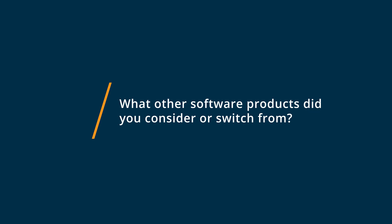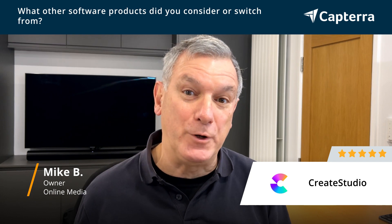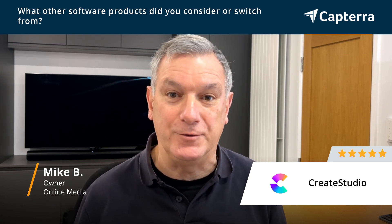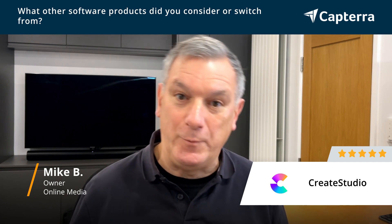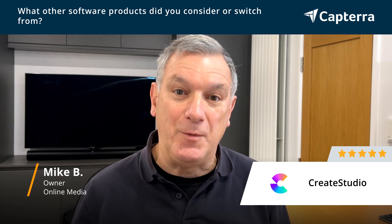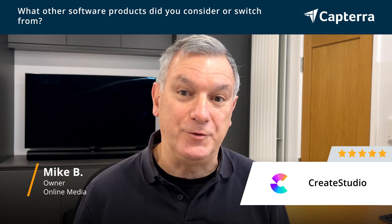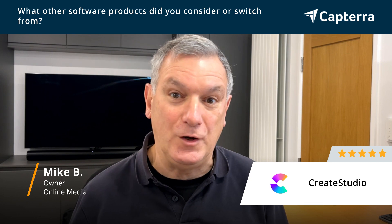So prior to using Create Studio, I was using various different apps that I bought from the web. I do my actual video production using Final Cut Pro, but that doesn't do what Create Studio does. I needed to look around the web for various different things from different people — from the US, from India, or wherever. But nothing did and can do what Create Studio does, because it's all encompassing and the features are just incredible.